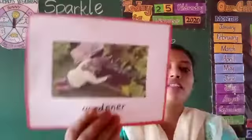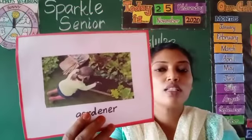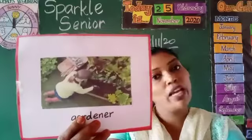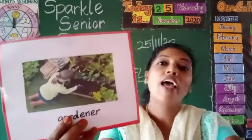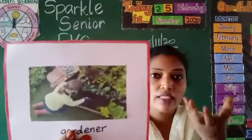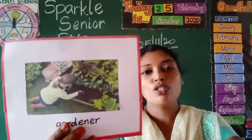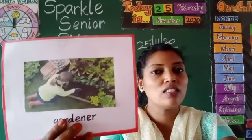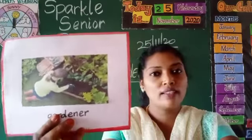Next, we see the gardener. What does the gardener do? The gardener waters the plant and makes it bloom. What does the gardener use? The gardener uses a plant cutter and a watering can.